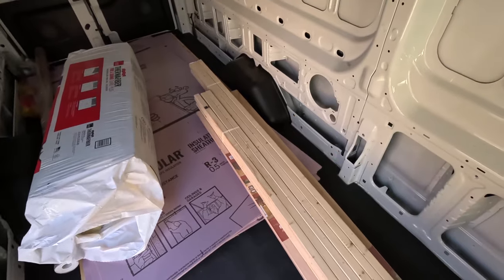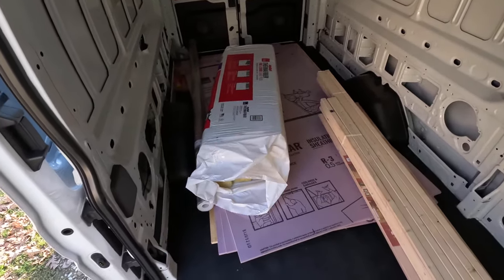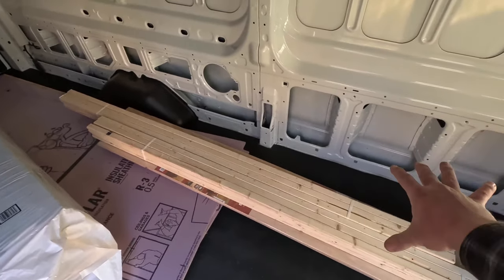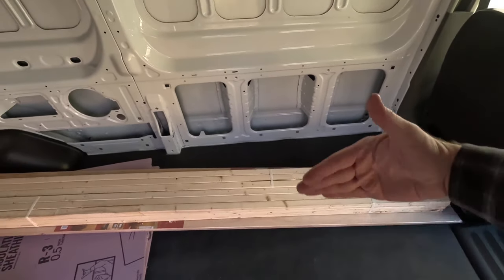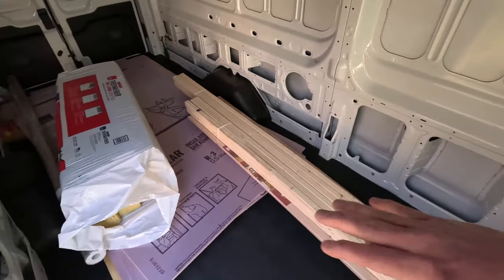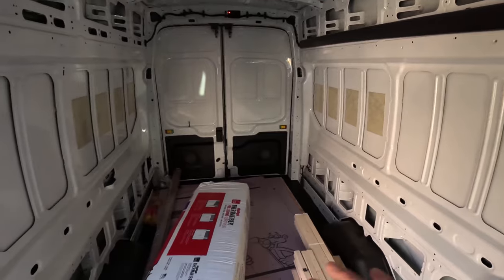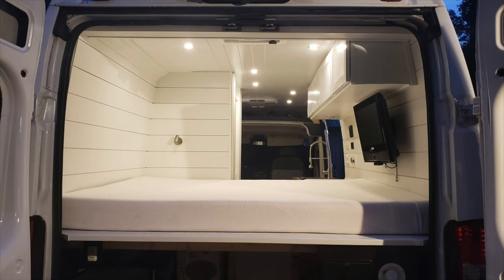The exhaust on the ProMaster runs down the driver's side, so a lot of people put a gray water tank on the passenger side underneath — plenty of room, which is what we did. On the Transit the exhaust runs down the passenger side, so most people put a gray tank on the driver's side. The issue is the gas tank protrudes into that under-floor area, so the gray tank will likely be smaller. On the ProMaster you can get about a 30-gallon tank; on the Transit about 20 gallons — that's a meaningful difference to think about.